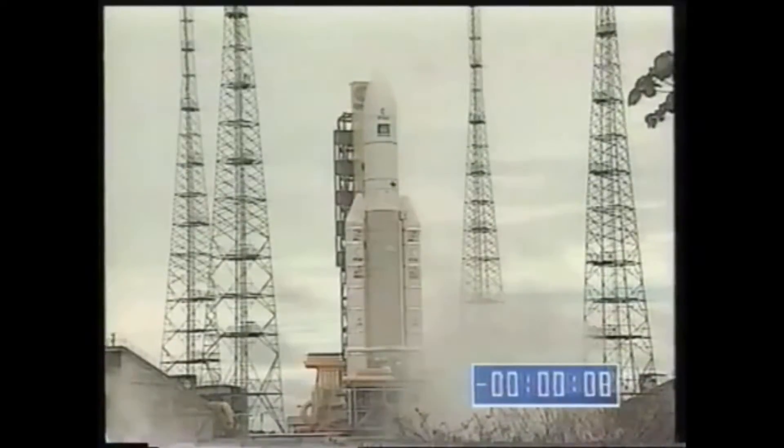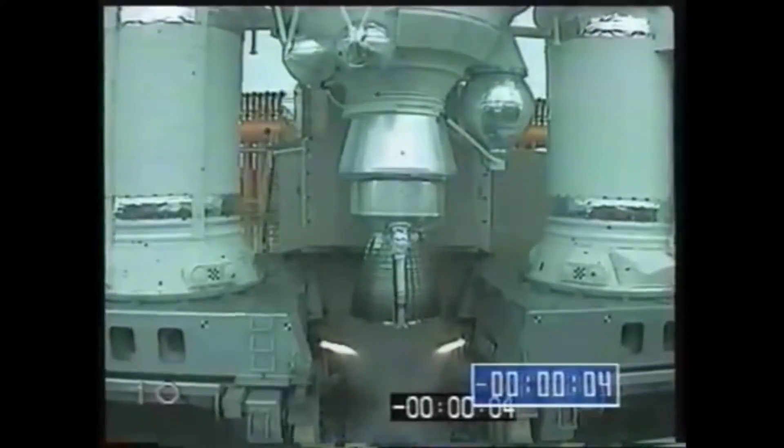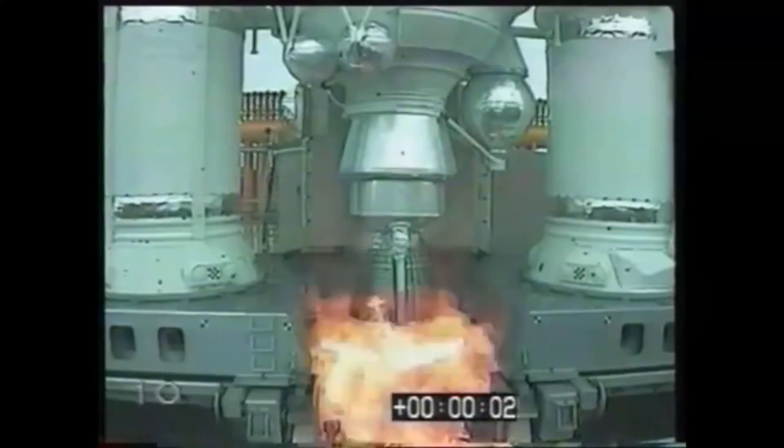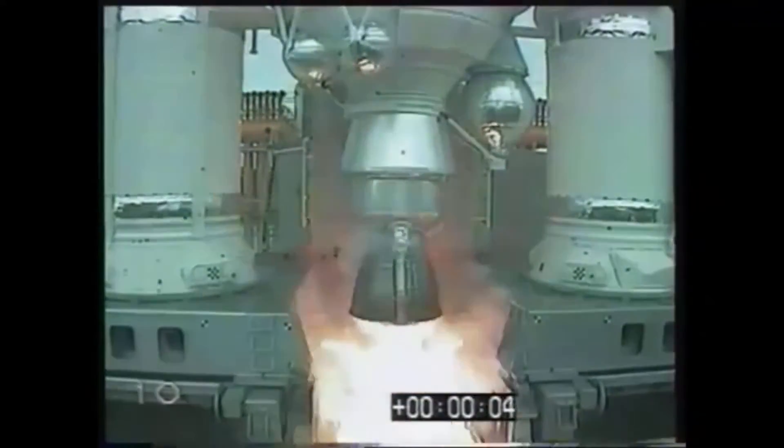10, 9, 8, 7, 6, 5, 4, 3, 2, unité, feu. Allimage.